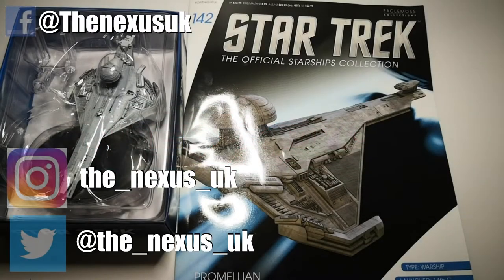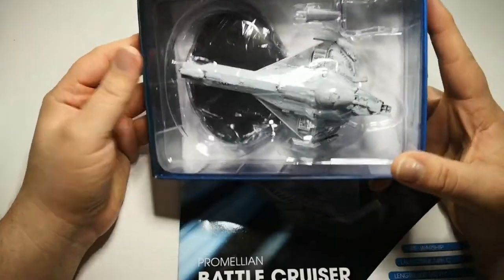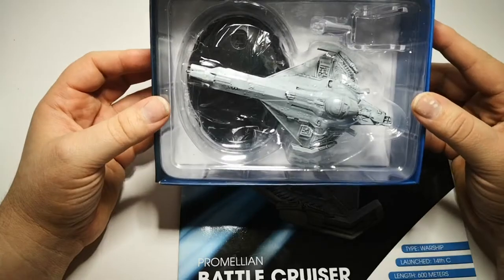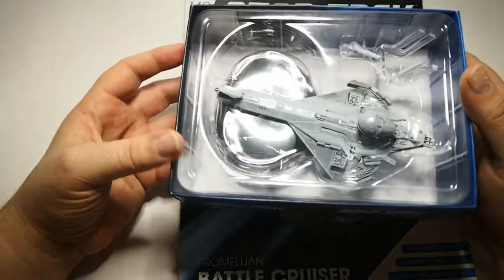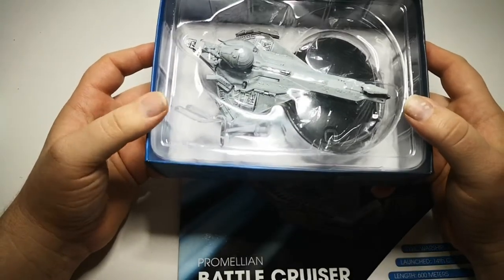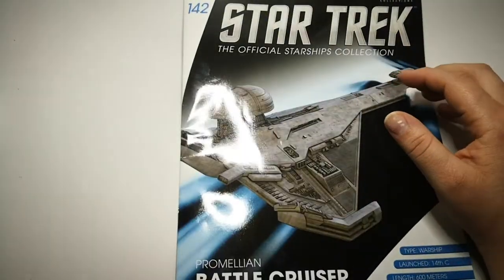Hello and welcome to the Nexus for our look at issue 142 of the Star Trek Starship Collection. It is the Promellian Battlecruiser. It's one of those holy grail items that we always wanted. Egon Moss always said they would probably never do it because of licensing, because there's quite an interesting backstory to this model. But yeah, here it is. We're getting some really nice ones coming up at the moment, ones that we've all been asking for, and I'm really stoked about having this.